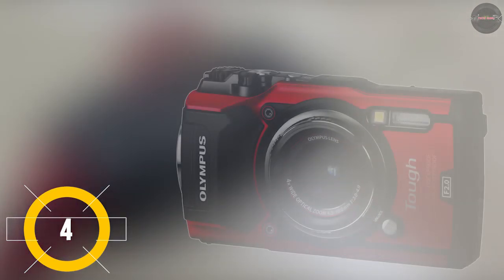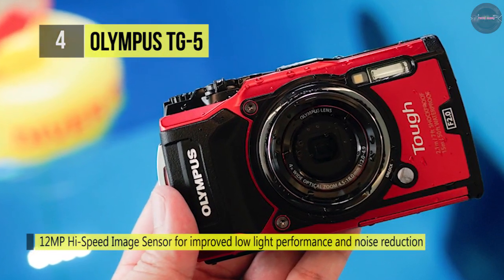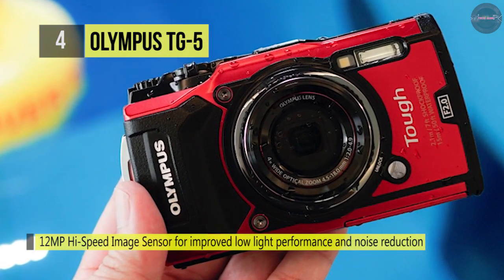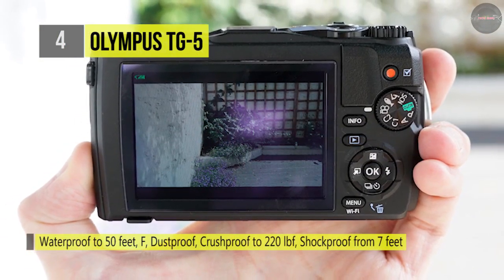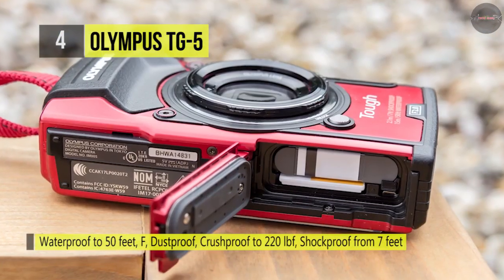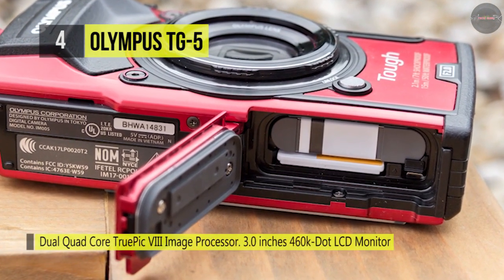The Olympus TG-5 comes with a 12-megapixel high-speed image sensor for improved low-light performance and noise reduction. It has a blazing fast f/2.0 lens made to capture action and adventure. It is equipped with a field sensor system which records various field data so you can recreate the shooting experience on your smartphone. The variable macro system consists of four shooting modes for expanded macro photography and two separately available accessories for close-up shooting. High-speed movie recording is also supported, providing 120 frames per second at full HD resolution.